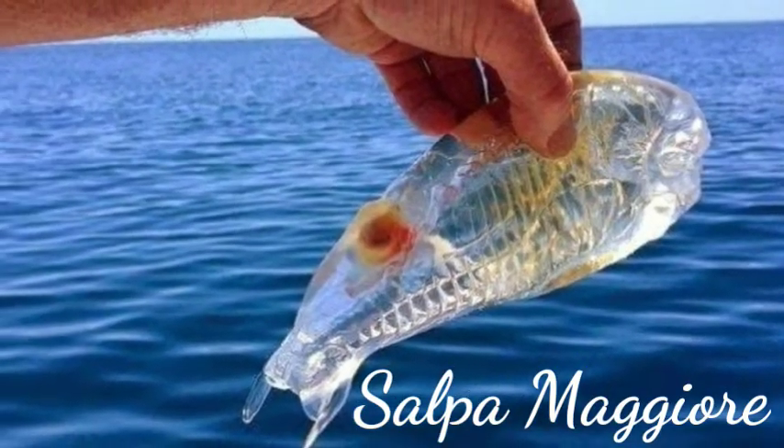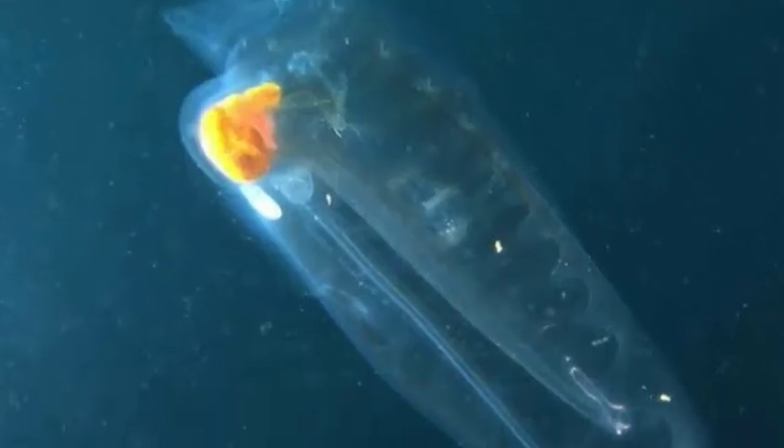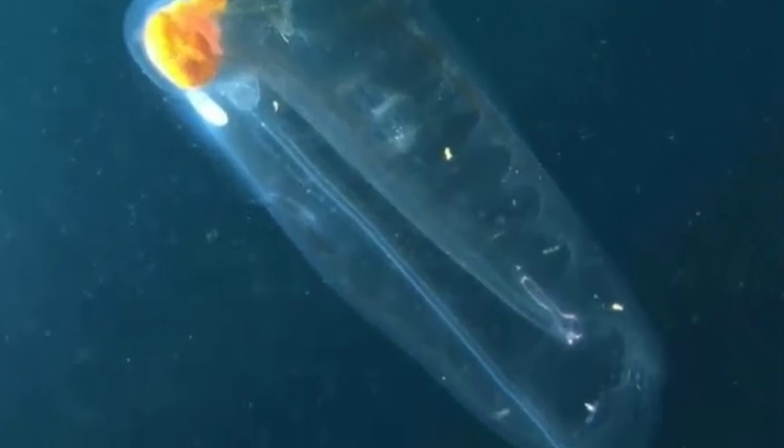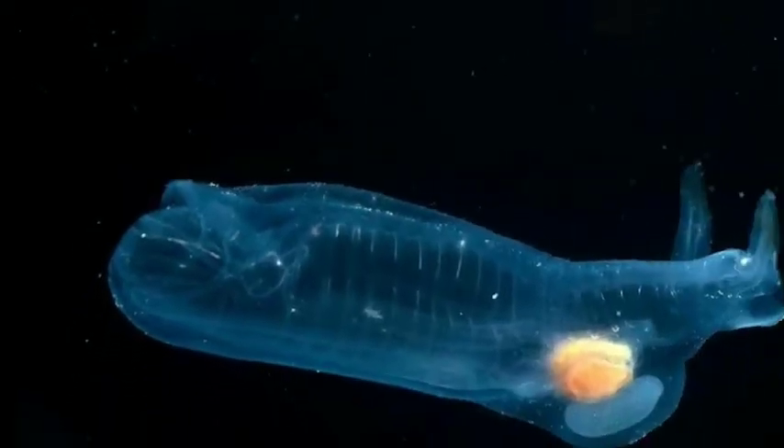This fish was caught off the Karikari Peninsula on the North Island of New Zealand. Experts believe it could be a Salpa maggiore, Salpa maxima, commonly found in the Southern Ocean.